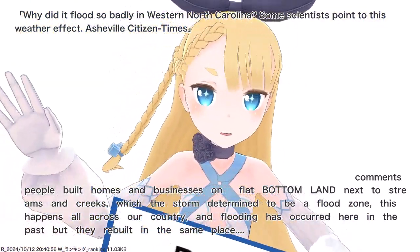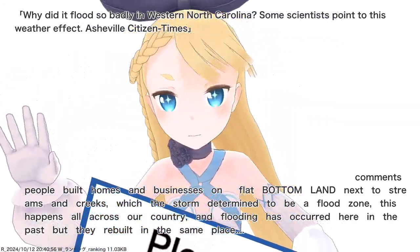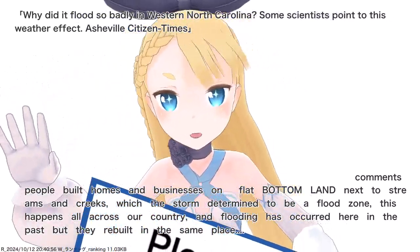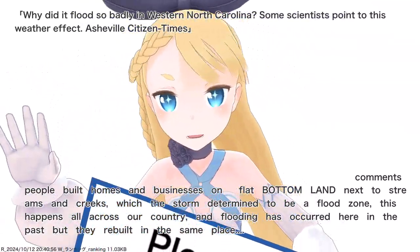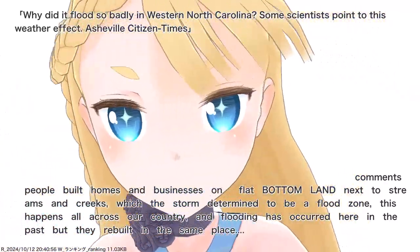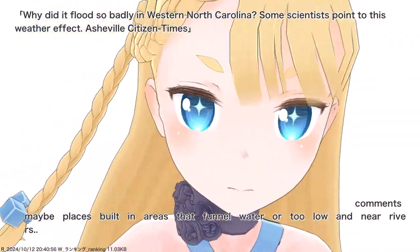People built homes and businesses on flat bottom land next to streams and creeks, which the storm determined to be a flood zone. This happens all across our country, and flooding has occurred here in the past, but they rebuild in the same place. Maybe places built in areas that funnel water are simply too low and too near rivers.